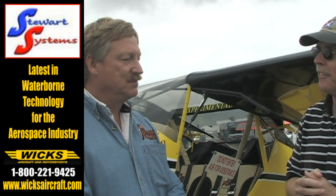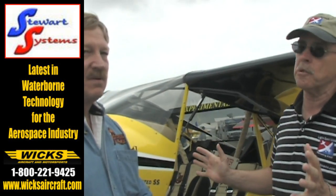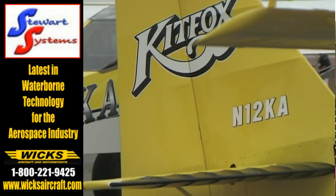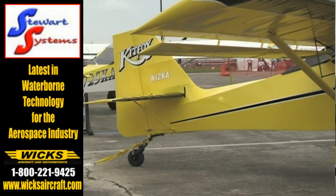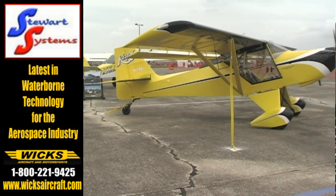We're talking with John McBean of Kit Fox Aircraft — a brand that almost everybody in America knows. You've got a couple of interesting things for us. Let's talk about the Rotax 912 IS: you're an American manufacturer and you've got the first IS-installed American manufacturer airplane on the market, I believe.